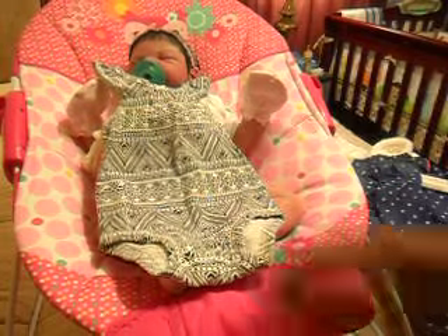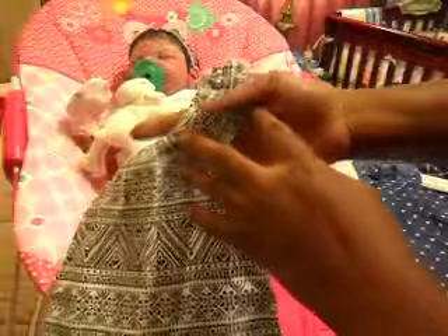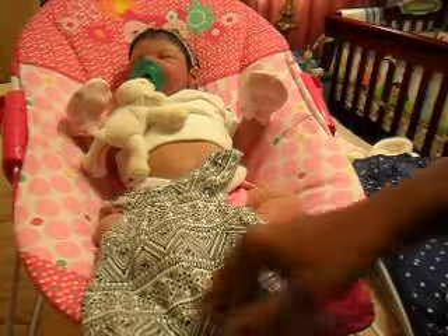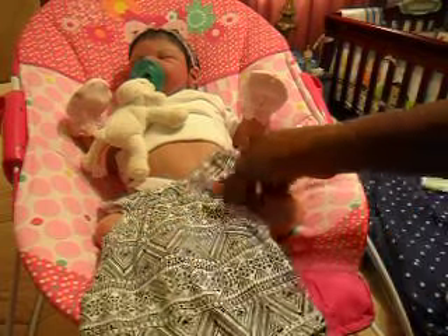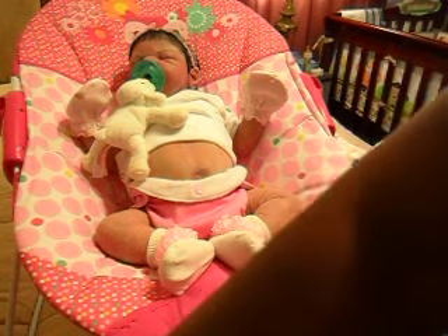Then I got this, which — I didn't want to get any more summer outfits — but this was marked down on eBay and I just love the print on this little sleeveless romper. It's black and white and I love that print, so I just had to get it. And I think she can fit this because it's small.